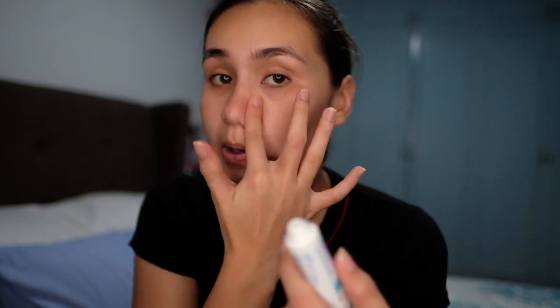Nose last. This one, I don't put on my neck kasi mahal siya — if I put this pa on my neck, sobrang wala na. Wala na akong Epiduo. Mahala na gagastusin ko every month. So I'd rather not put it on my neck. But all of my other products I put on my neck — except for this. Also, di naman tayo tinutubuan ng pimples sa leeg.